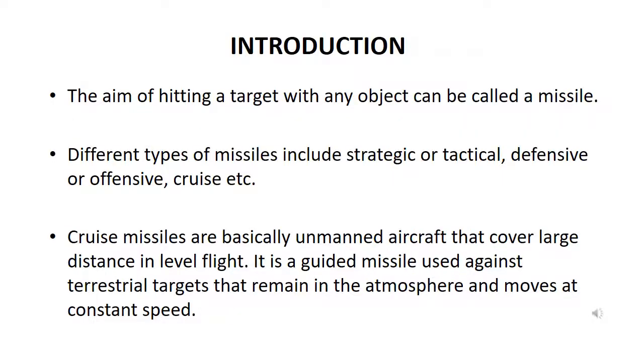The aim of hitting a target with any object can be called a missile. Different types of missiles include strategic or tactical, defensive or offensive, and cruise missiles.